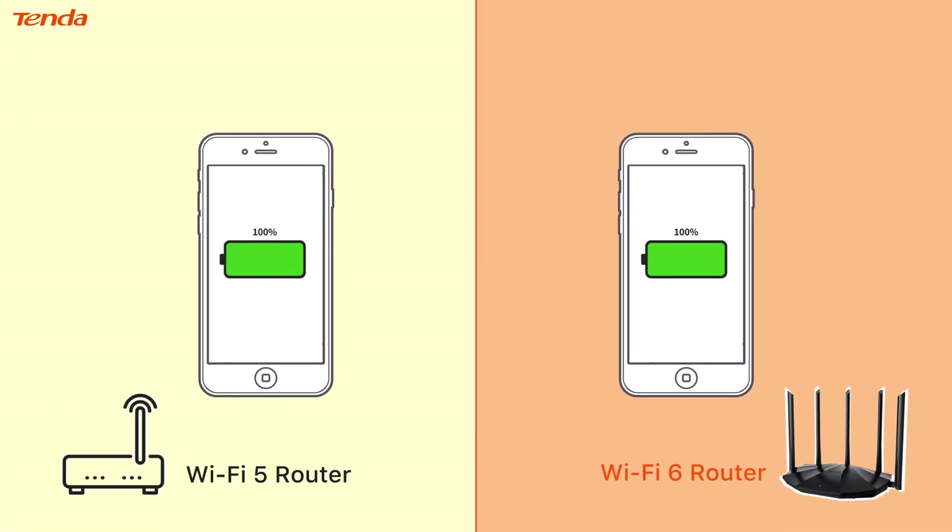Another forward-facing development incorporated into Wi-Fi 6, Target Wake Time, has the ability to potentially increase battery life on some devices. By effectively communicating with the device's Wi-Fi radio and only activating it when it needs to be awake, your device will spend less time and energy searching for a wireless signal.